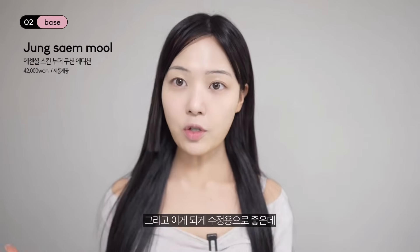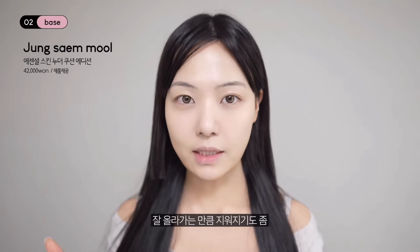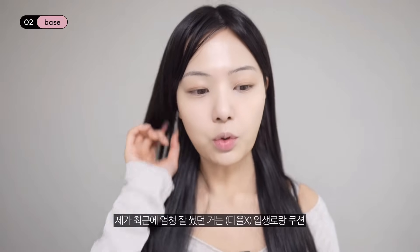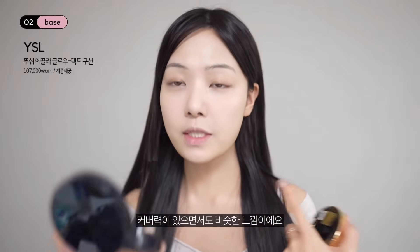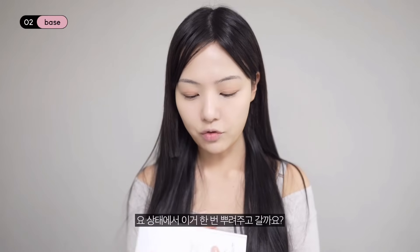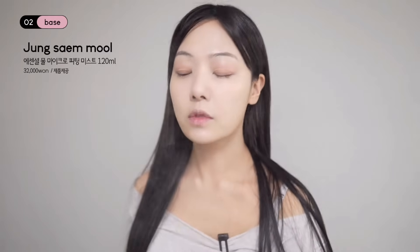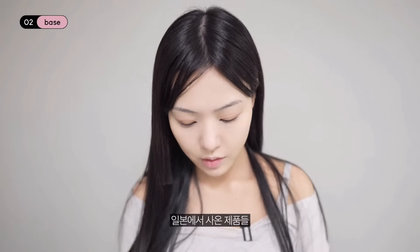정샘물 쿠션은 수정용으로도 좋은데, 찍어서 올리면 그대로 올라가는 만큼 지워지기도 잘 지워지는 느낌이에요. 최근에 디올 쿠션을 엄청 잘 썼는데 이거보다 커버력 있으면서 비슷한 느낌이에요. 밀착력은 정샘물이 더 좋고 더 얇게 발려요. 에센셜 물 마이크로 피팅 미스트도 같이 보내주셨는데, 이 상태로 뿌려줄게요. 입자가 엄청 곱고 떡질 위험이 절대 없을 것 같아요.